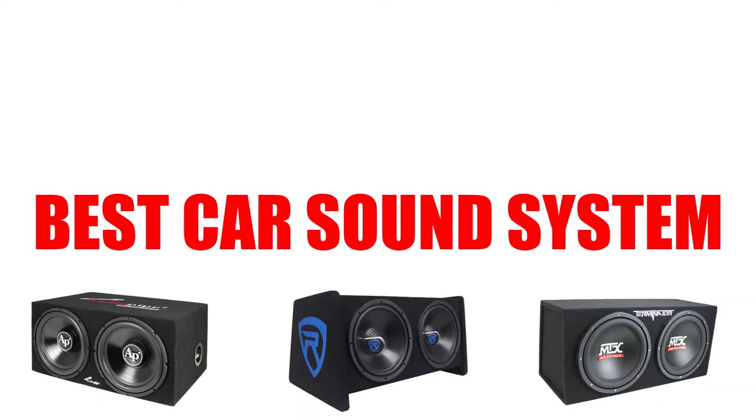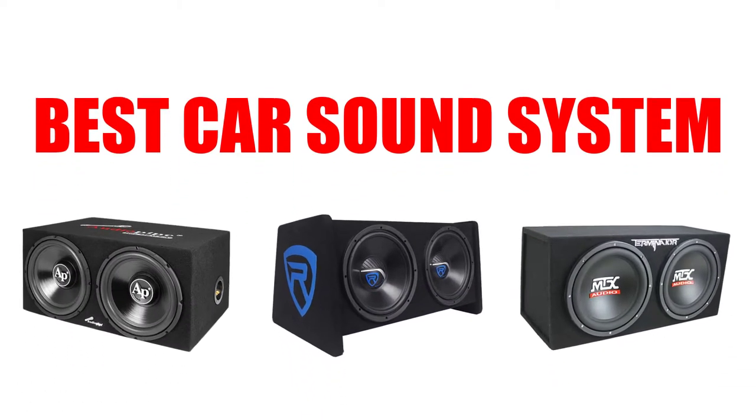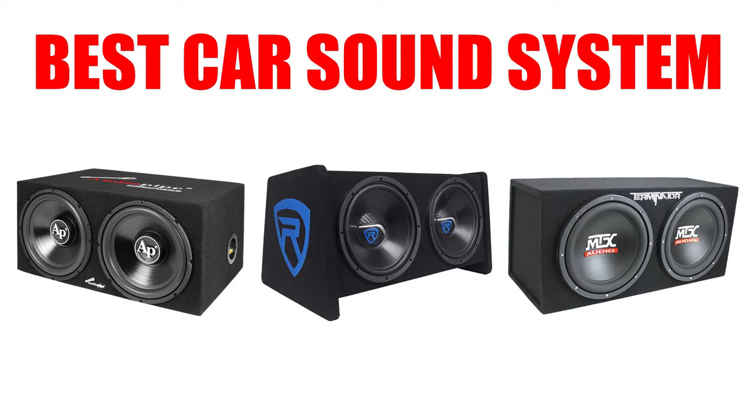In today's video, we are going to show you the 4 best car sound systems on the market. We have included links in the description for each product mentioned, so make sure to check those out to get more information.